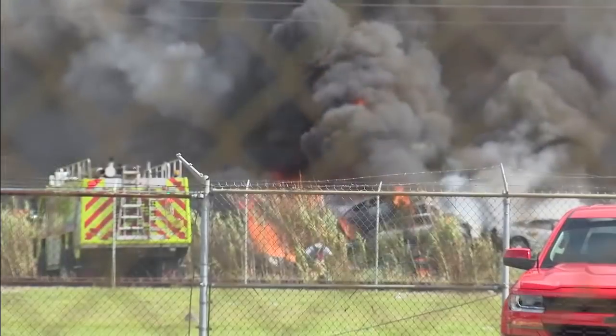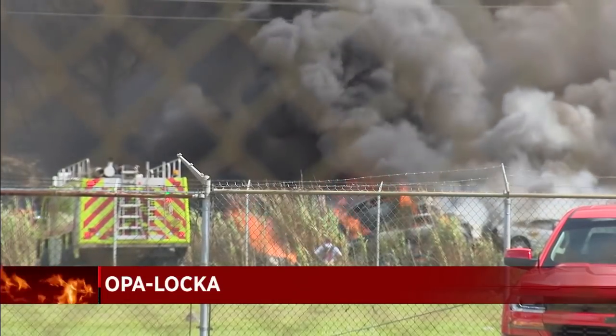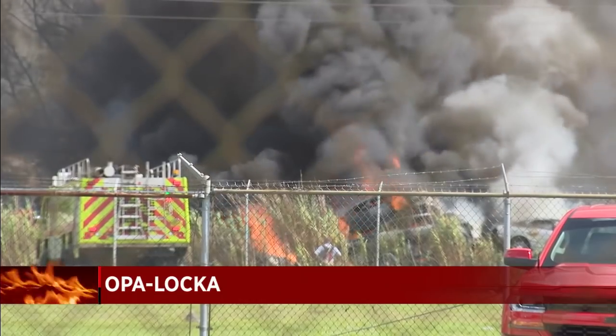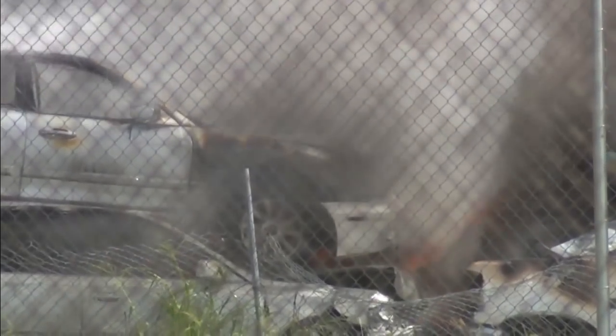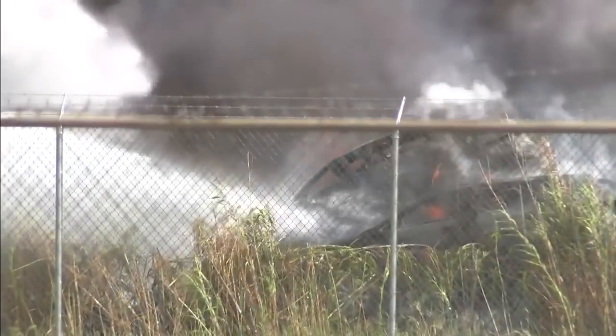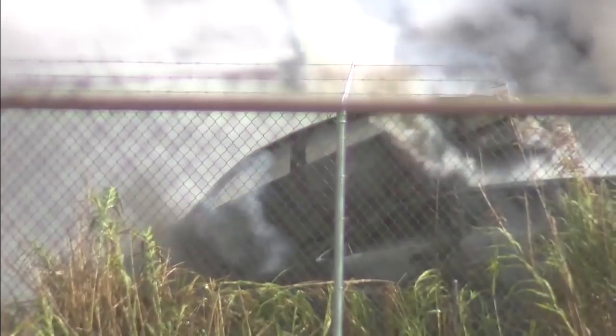Another view now from the ground as our cameras arrived on scene. According to Miami-Dade Fire Rescue, they started to attack the fire, extending hoses about 100 feet just to reach the fire. They were able to extinguish it by spraying water on all of those burning cars, as well as spraying foam across the canal.